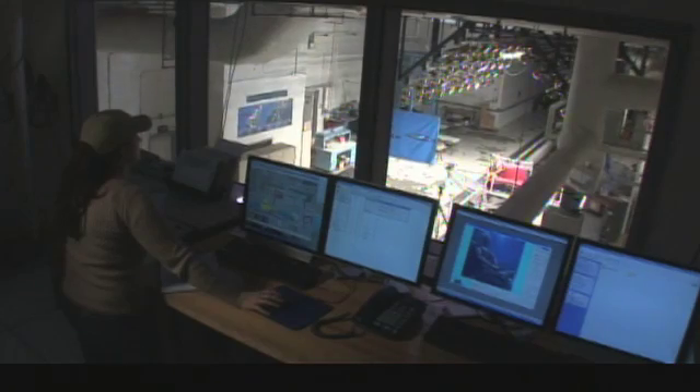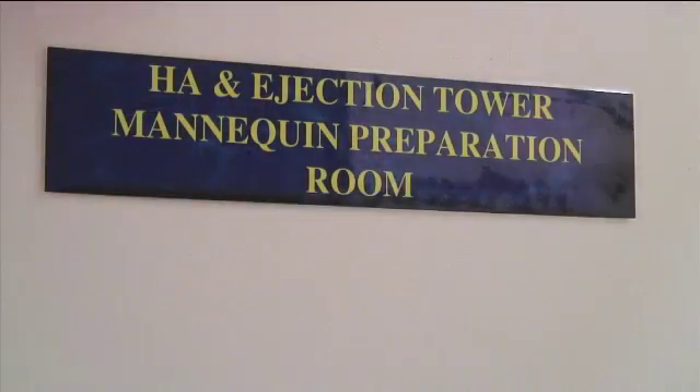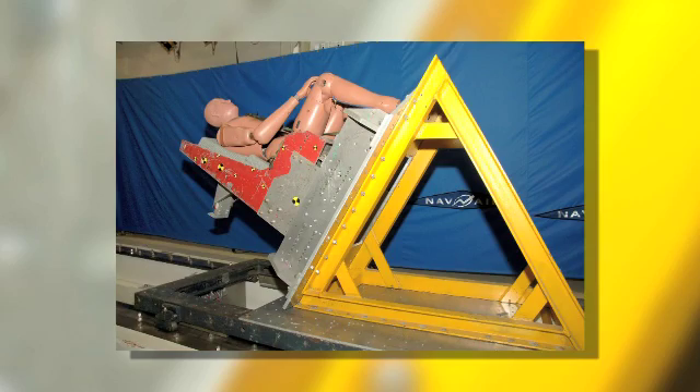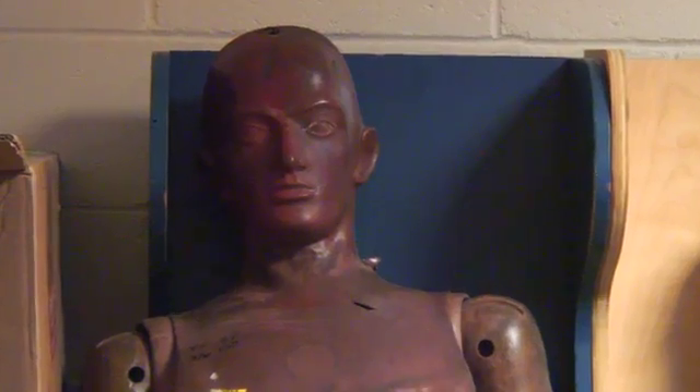Three, two, one, fire. We have three different size dummies we dominantly use here at the Horizontal Accelerator. We have a 5th female, your 50th male, and then a 95th male.